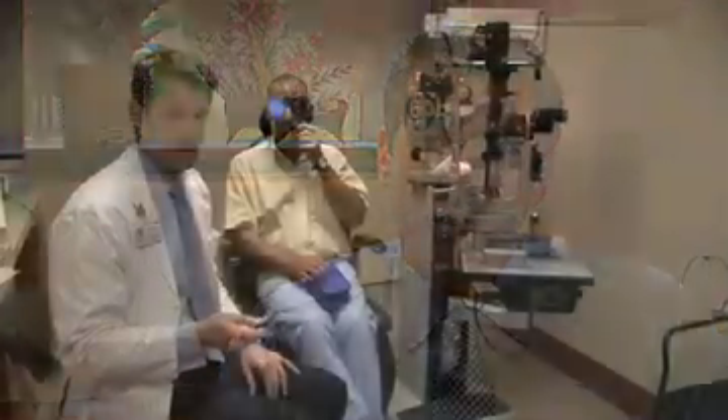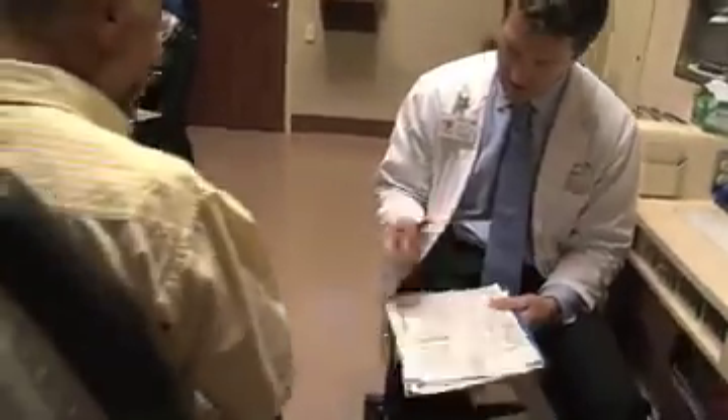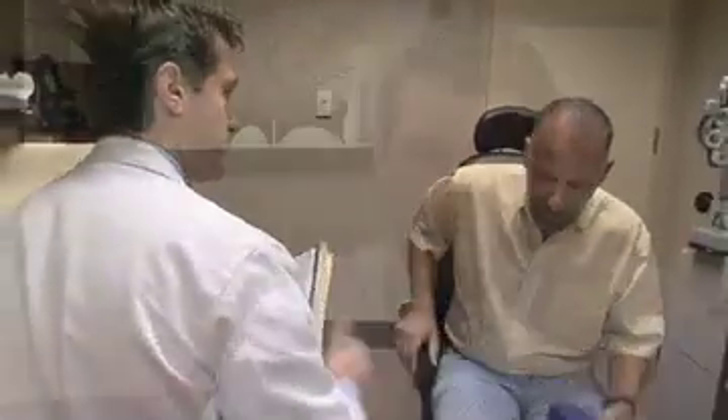We can now really tailor our therapy to the patient's disease — it's no longer one size fits all. With that ability, we are raising expectations both on the part of the physician and the patient regarding outcomes. We're getting patients back to their normal lives more quickly, and we're now able to restore sight to patients who even ten years ago were told there would be nothing that could be done to improve their vision.